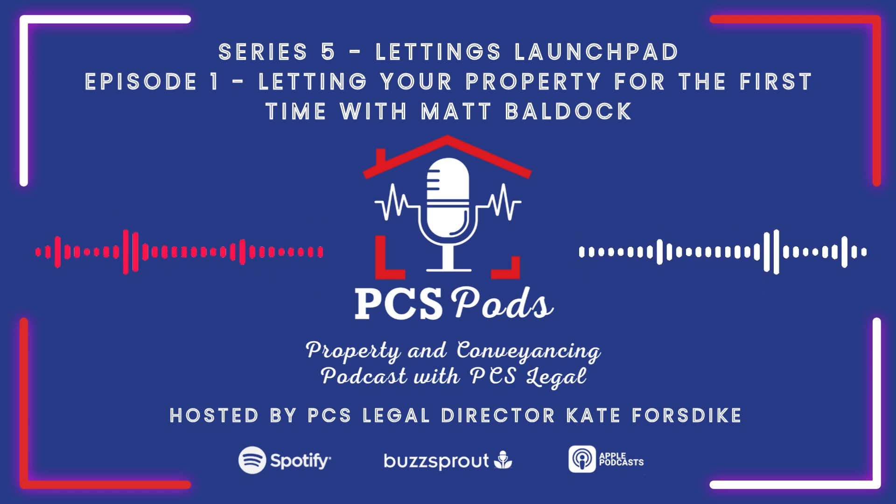Good morning and a warm welcome to our next episode of our Lettings Launchpad series of PCS Pods. I'm Kate Forsdike and I'm a director of PCS Legal. Today I'm joined by Matt Baldock of Charles David Cassidy Estate Agents, and we are going to talk about letting your property. Morning Matt, thank you for coming in today.